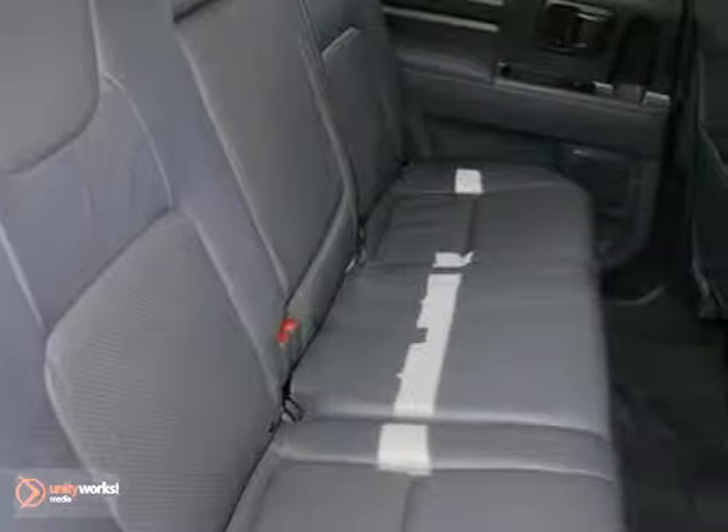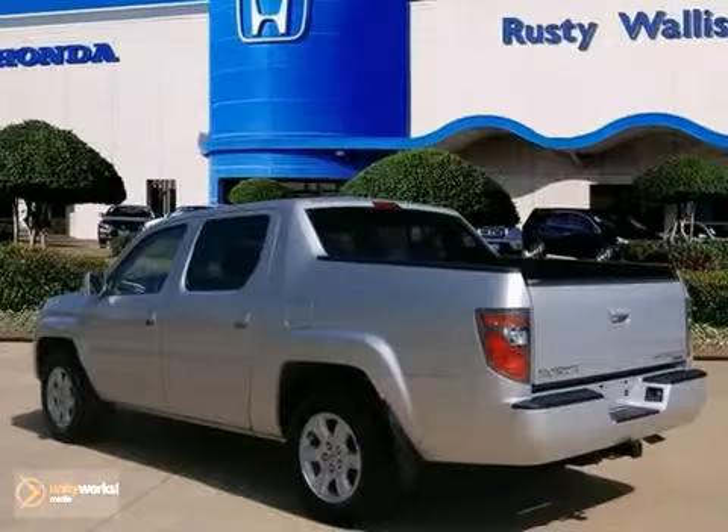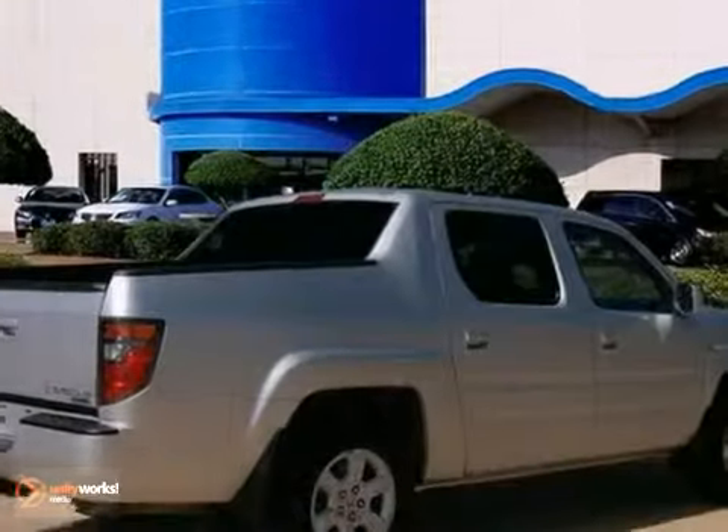In addition to its car-like handling and ride, this Ridgeline offers a comfortable 5-passenger cabin. Come on out, take a look for yourself today.